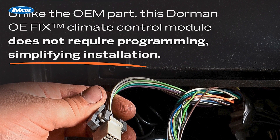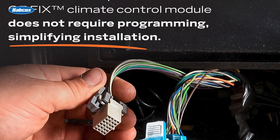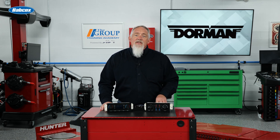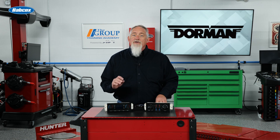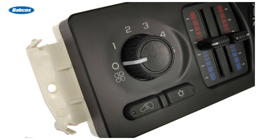Dorman's expanding line of replacement HVAC modules offers a direct, seamless repair with the convenience of plug-and-play installation. Available as new or remanufactured modules to fit a growing variety of vehicles, these components are designed to offer original fit, function, and appearance. The unit restores the primary operations of the original equipment module with an exact fit and a fresh look and feel.